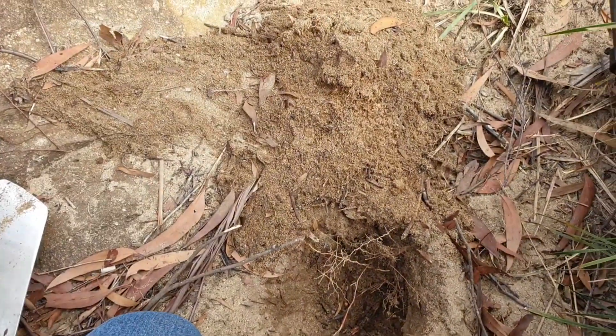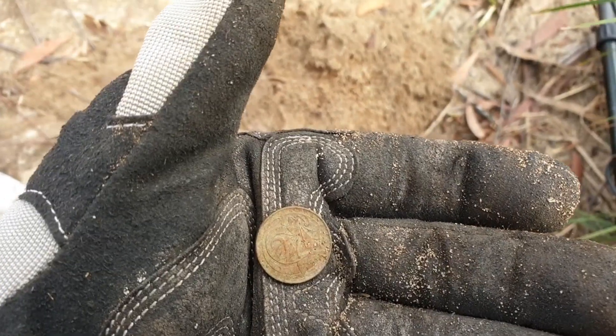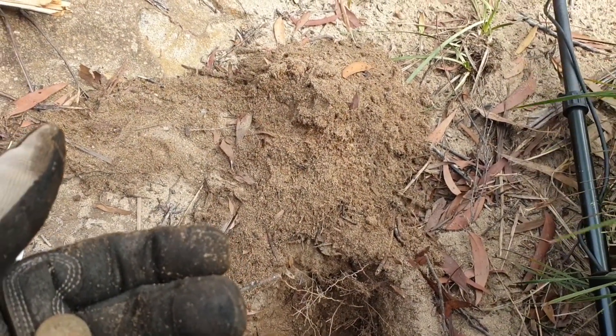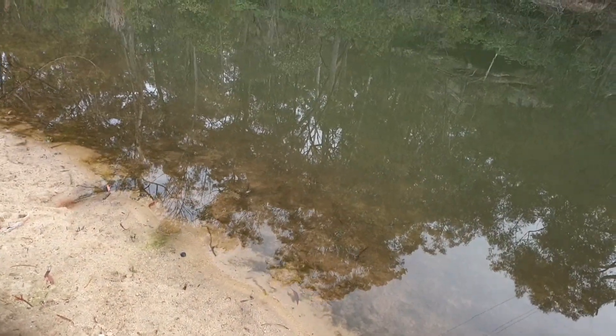It's definitely been down there a while. Whether it's been down there since 1966 when they first issued these coins, I don't know, but that's a good find and a good sign that no one's detected around here — we might get something good.